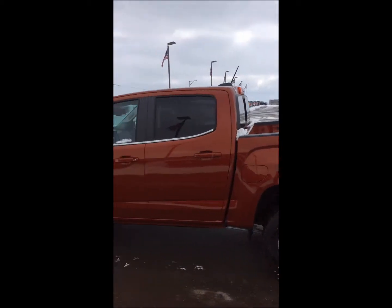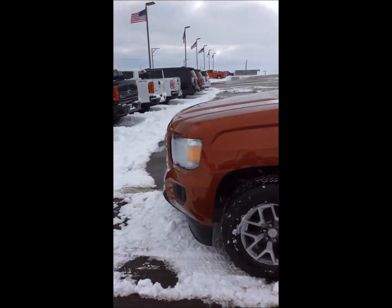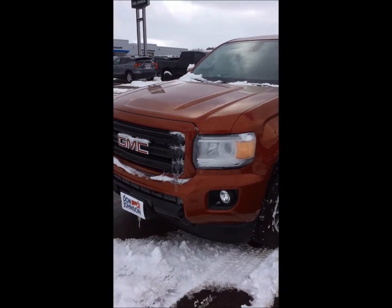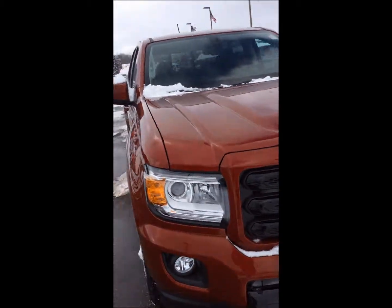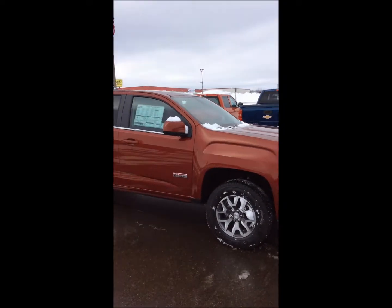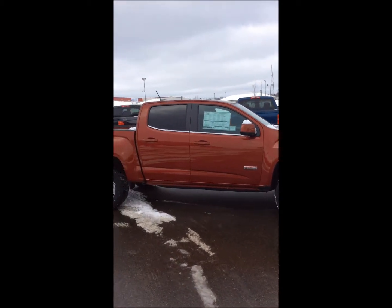This is not a full-size truck — this is a mid-size truck, but being a mid-size truck it is mighty for its size. It's got a 3.5-liter V6, and this vehicle can tow up to 7,000 pounds if it's properly equipped. That's pretty impressive for a mid-size truck, and having the all-terrain package on here just makes this truck look really tough and cool.